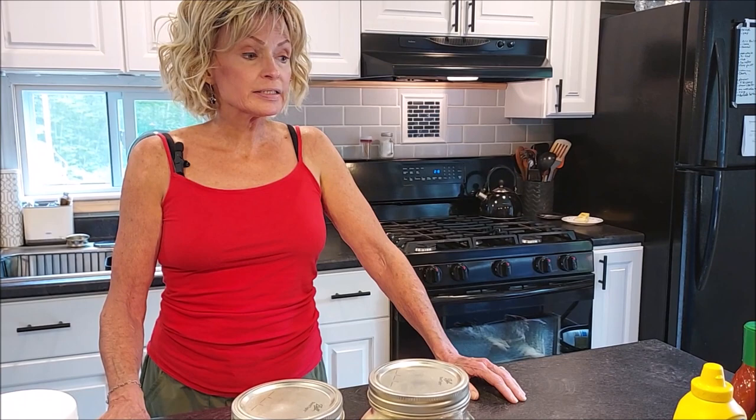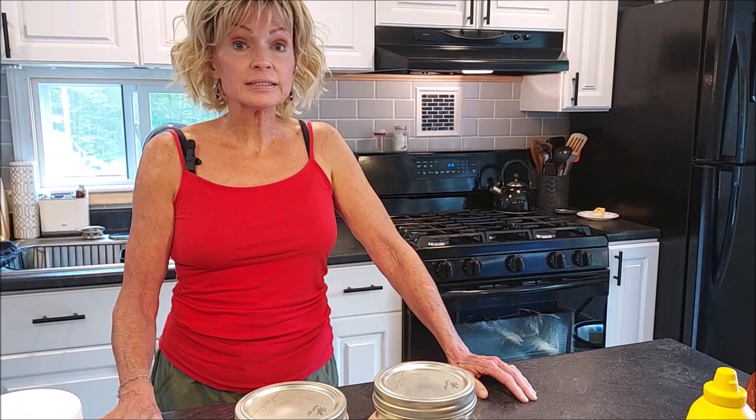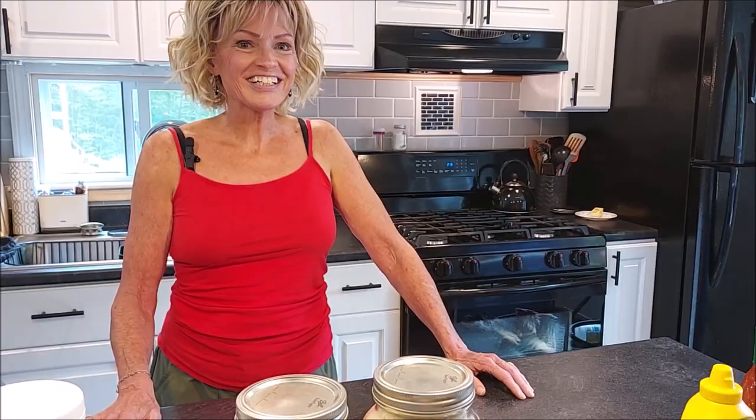These are items that you may want to consider putting in your pantry while the prices are still low. The prices are still climbing, so whatever you buy at today's prices is going to be cheaper than tomorrow's prices. So let's get started.